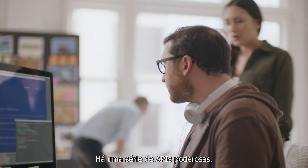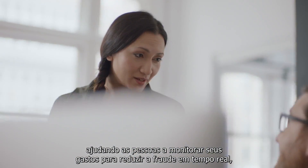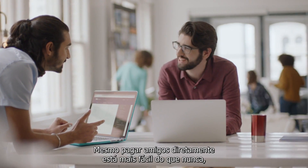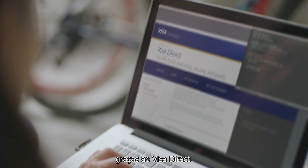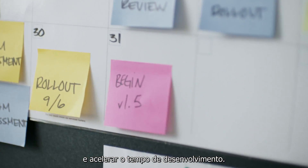There's an array of powerful APIs. From Visa Alerts, helping people monitor spending to reduce fraud in real time, to Visa Checkout, minimizing abandoned shopping carts by speeding transactions. Even paying friends directly is easier than ever, thanks to Visa Direct.